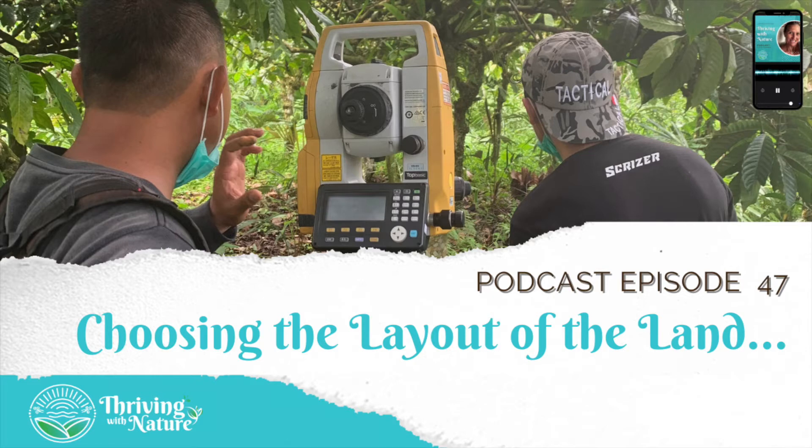Hello Thrivers and welcome to this week's episode. I am super excited because in a couple of hours I head over to the land and we actually start to peg out the first part. The first couple of years I'm just pegging out a smaller part of land — still 1500 square meters, which is bigger than your average size property in Australia.